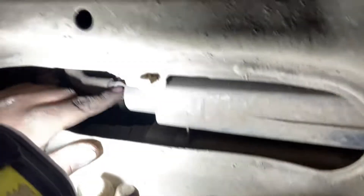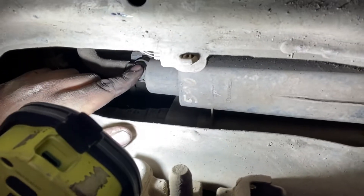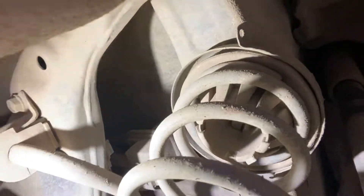So we're going to replace the vent control valve, the canister, and the pre-filter right here — three parts total. Thanks for watching.